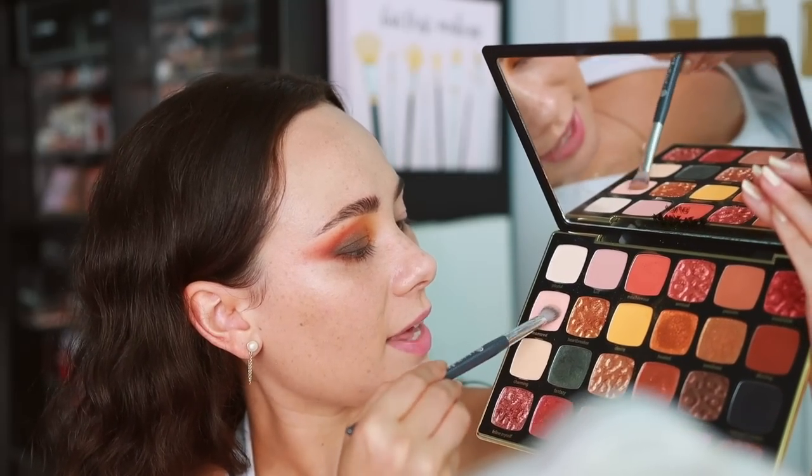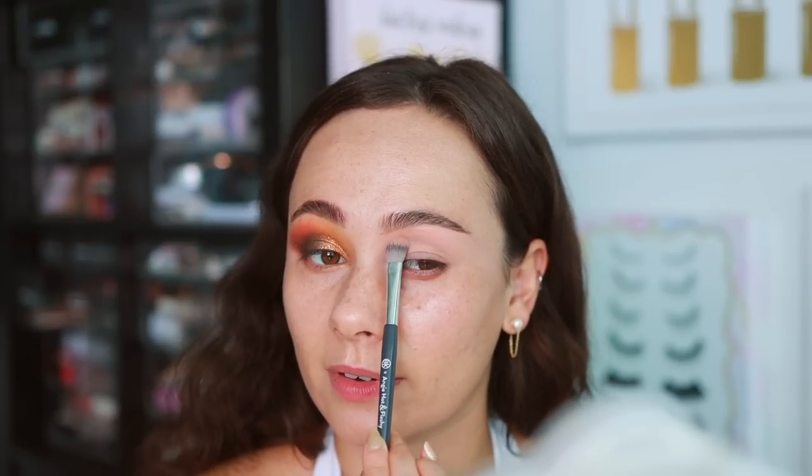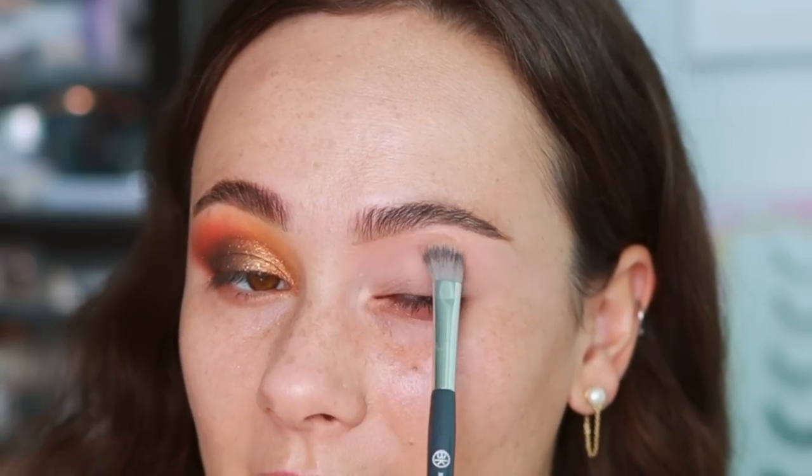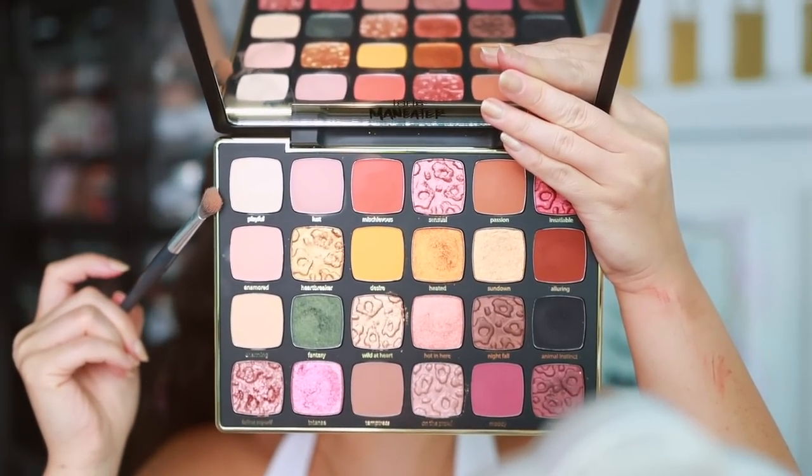I really wanted to focus on the mattes since they swatched a little weak. I'm starting off with Enamored, which has a warm touch — it's going to be a great highlight shade for medium skin tones. This palette has a great array of transition and highlight tones. I think they did the perfect job with variety in the matte transition shades. Then dipping into Playful, which is more white-based, to brighten up close to the eyebrow. The shadows do give a little kick-up but nothing crazy. Overall this palette is quite messy so please be prepared for fallout — don't do your face makeup first.